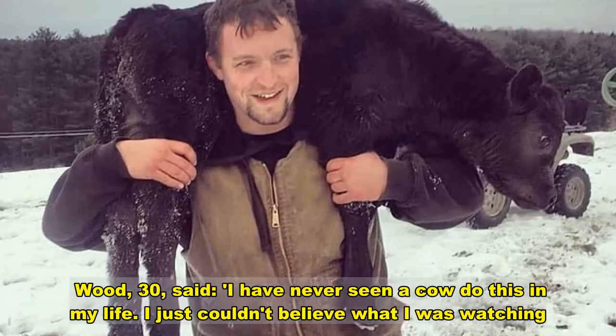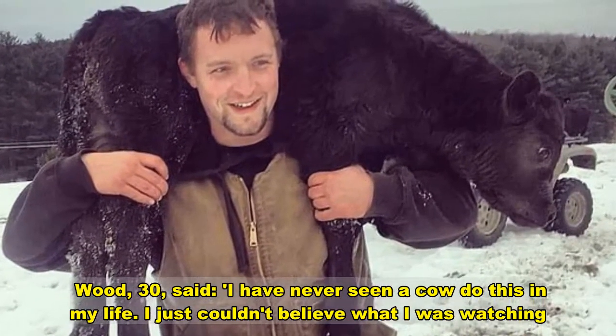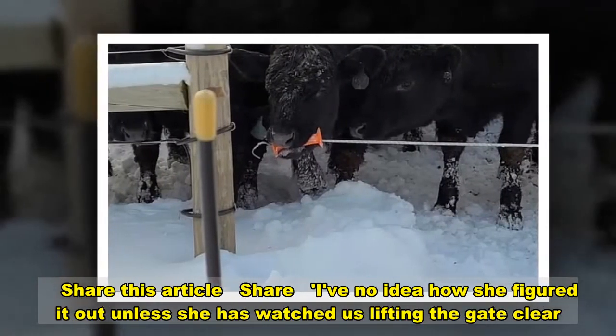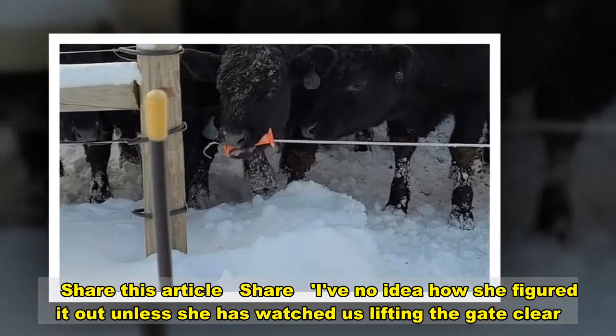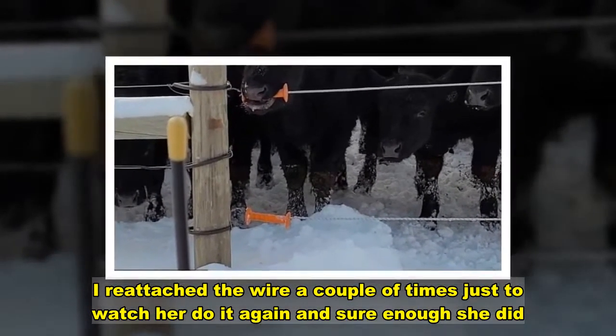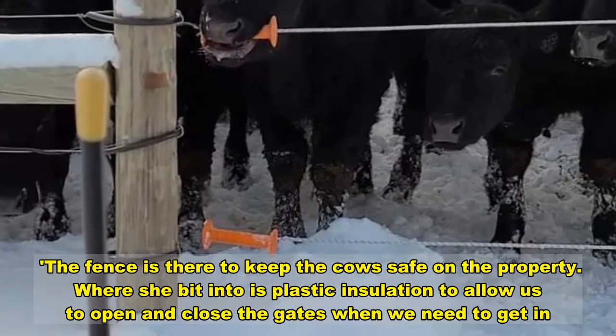Wood, 30, said: 'I have never seen a cow do this in my life. I just couldn't believe what I was watching. I've no idea how she figured it out unless she has watched us lifting the gate. I reattached the wire a couple of times just to watch her do it again and sure enough. The fence is there to keep the cows safe on the property.'